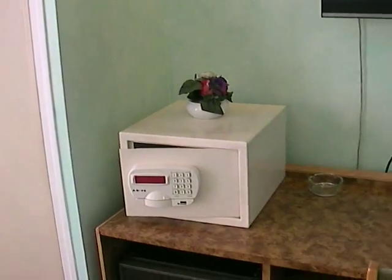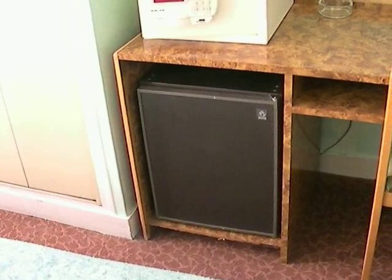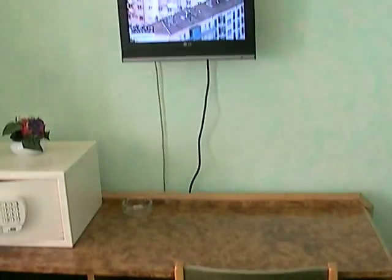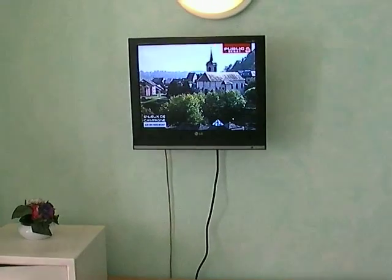There's a safety box, a small fridge hidden here in blue and black color, a desk with a chair, and a flat screen TV set.